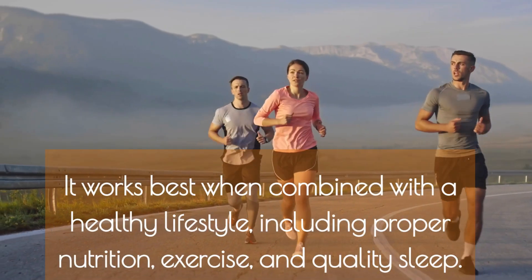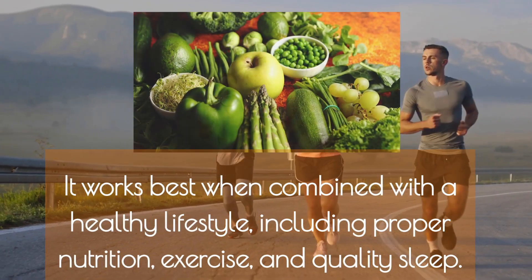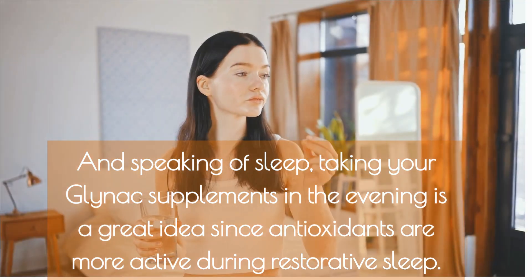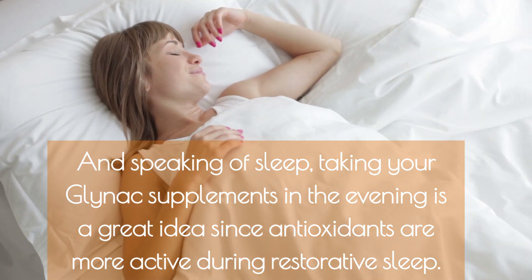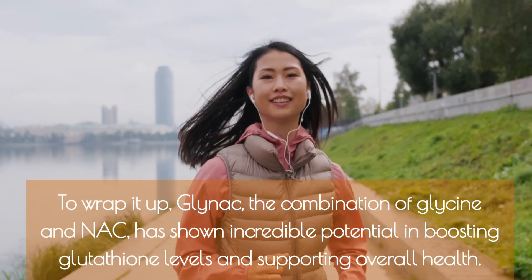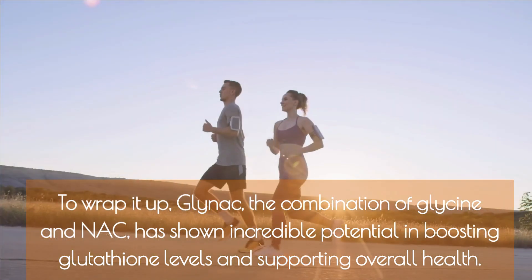Remember, GlyNAC is not a magic pill — it works best when combined with a healthy lifestyle including proper nutrition, exercise, and quality sleep. Speaking of sleep, taking your GlyNAC supplements in the evening is a great idea, since antioxidants are more active during restorative sleep.